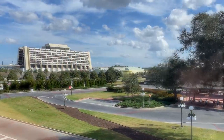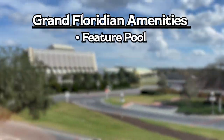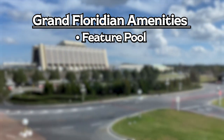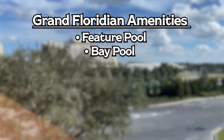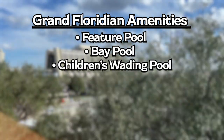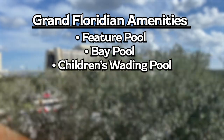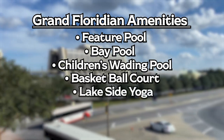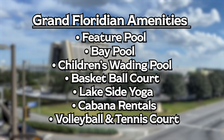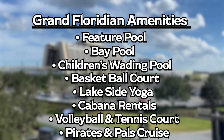Moving on to the Contemporary. You have the feature pool, which includes a 17-foot high water slide and white sand beaches. You have the other bay pool, which is quieter, including a children's wading pool and water playground. The Contemporary also has a full-size basketball court, lakeside yoga, cabana rentals, volleyball court, tennis court, and the Pirates and Pals fireworks voyage.